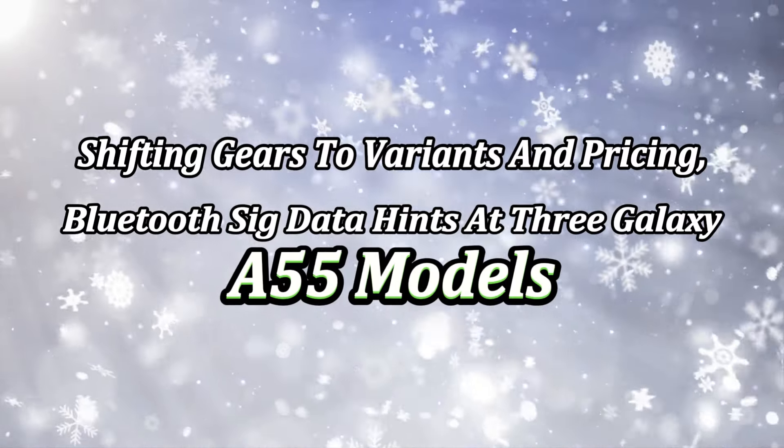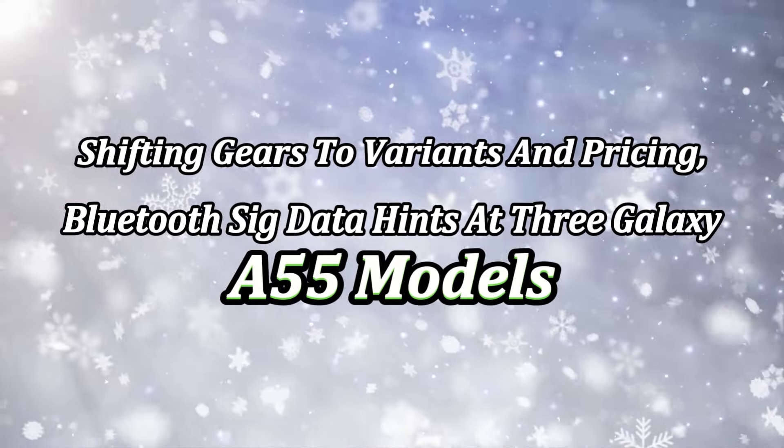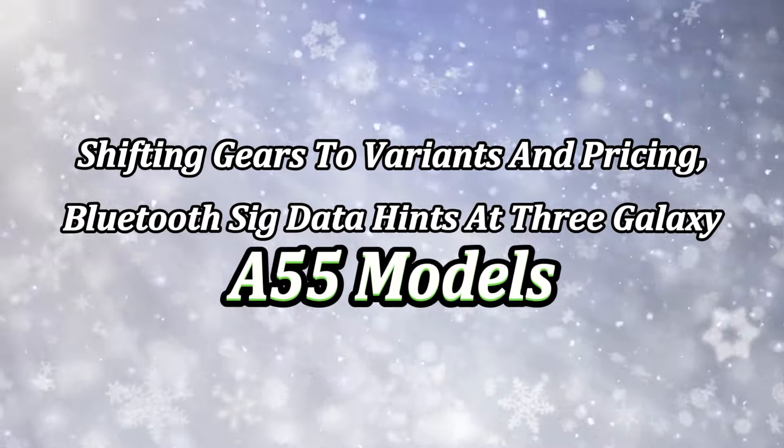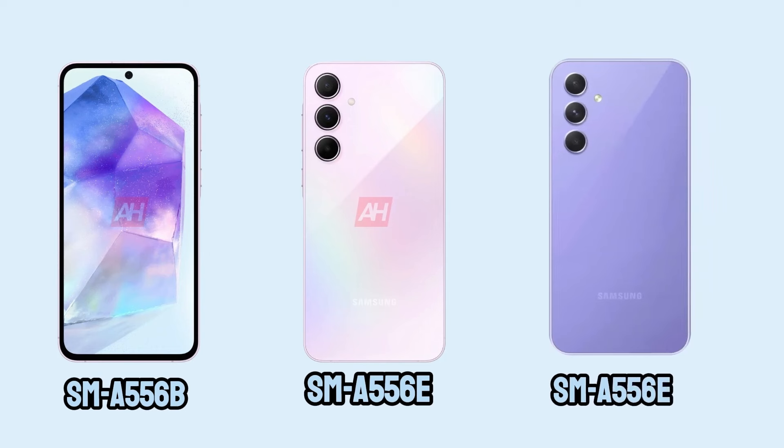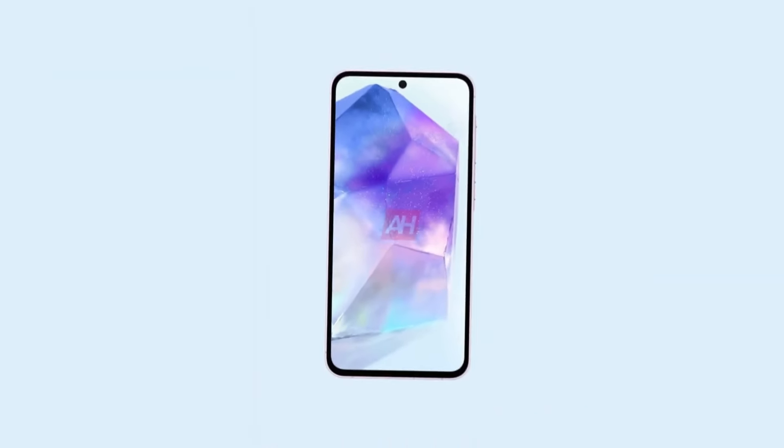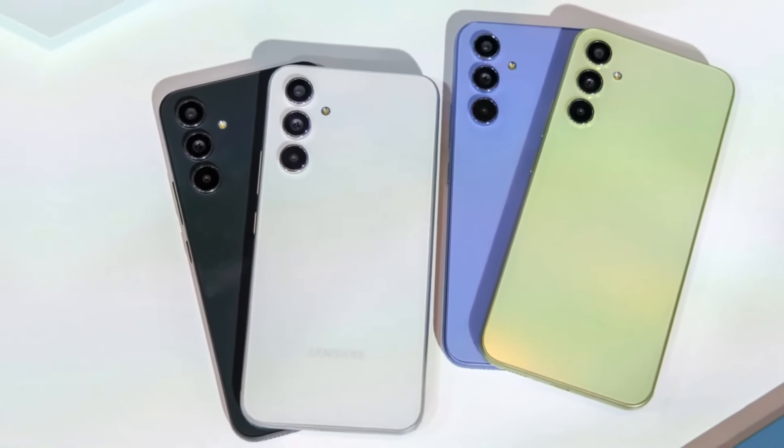Shifting gears to variants and pricing, Bluetooth SID data hints at three Galaxy A55 models: SM-A556B, SM-A556E, and SM-A556E DS. The SM-A556B seems tailored for Europe, while the others may target Asian markets. Exact pricing details are scarce, though past generations offer some reference points.